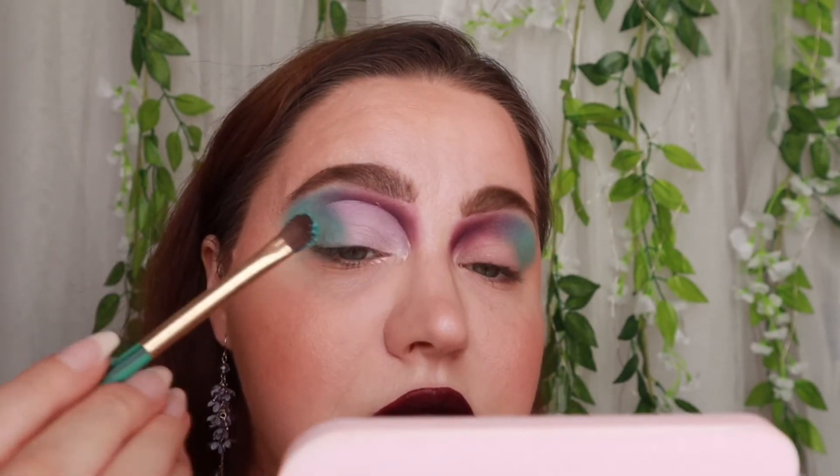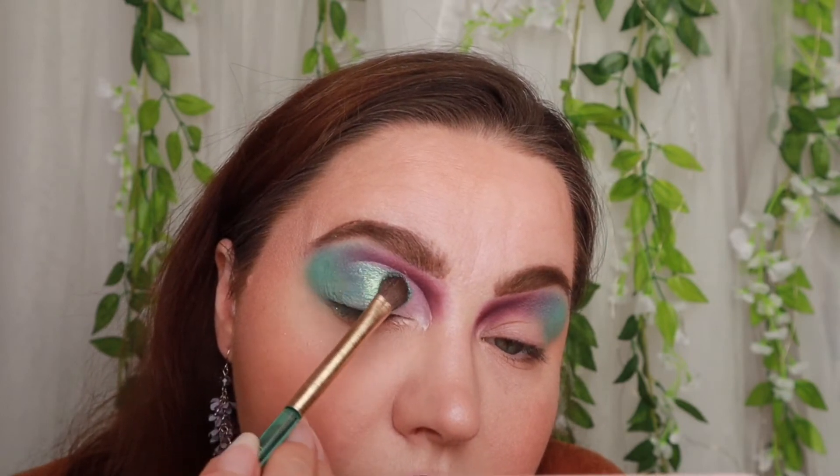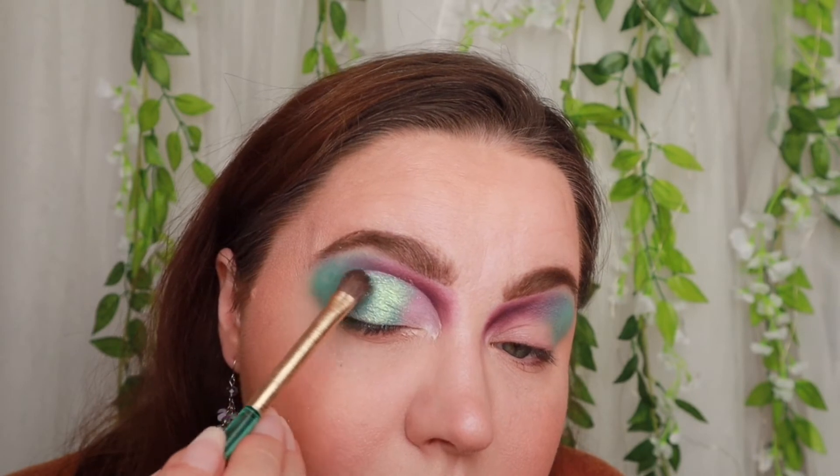You can definitely see it has a nice crease. Now I want to use the 'Throne' shade — this is the shimmer shade from the palette. I use a flat brush and pack it in, not to the very end but up to the cut crease line. I absolutely love this shade, though it does have some fallout, which is not ideal. Let's see what I can do about it.